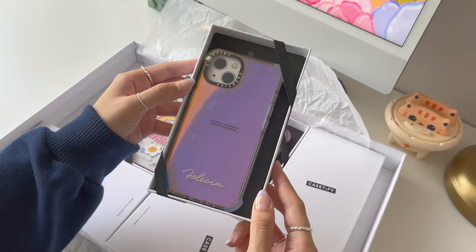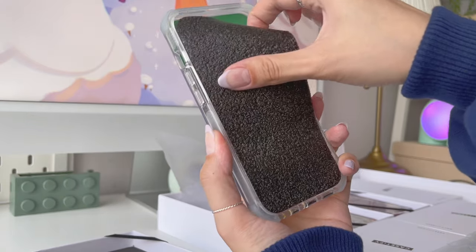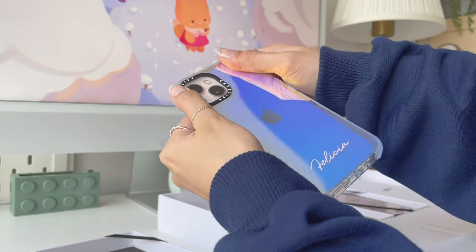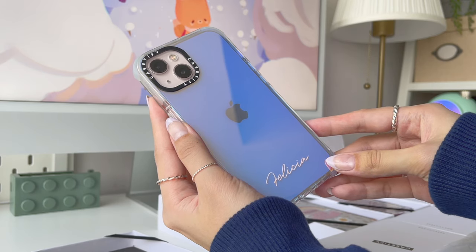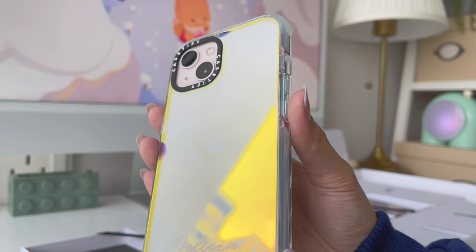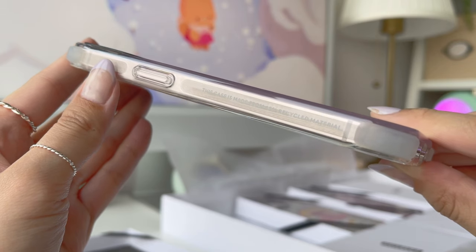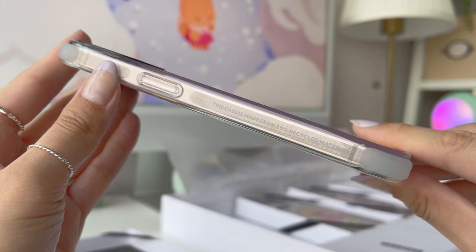The first case I got is this iridescent case with my name on it. I got it in their ultra impact case style, which is their most protective case with 9.8 feet drop protection. I absolutely love how this case looks on my phone — I like how it changes color in the light. It looks so simple yet very slick, and I think this is the type of case that would look great on every color of iPhone.